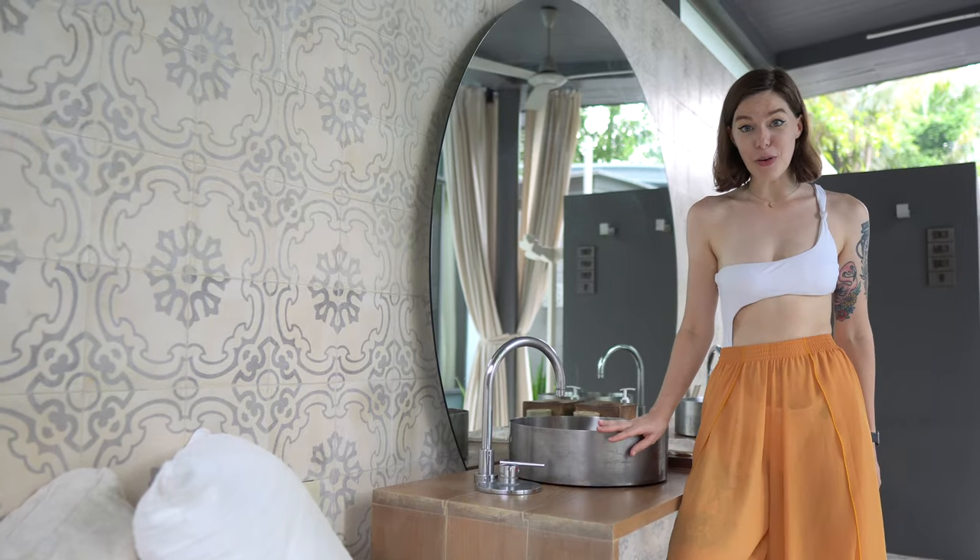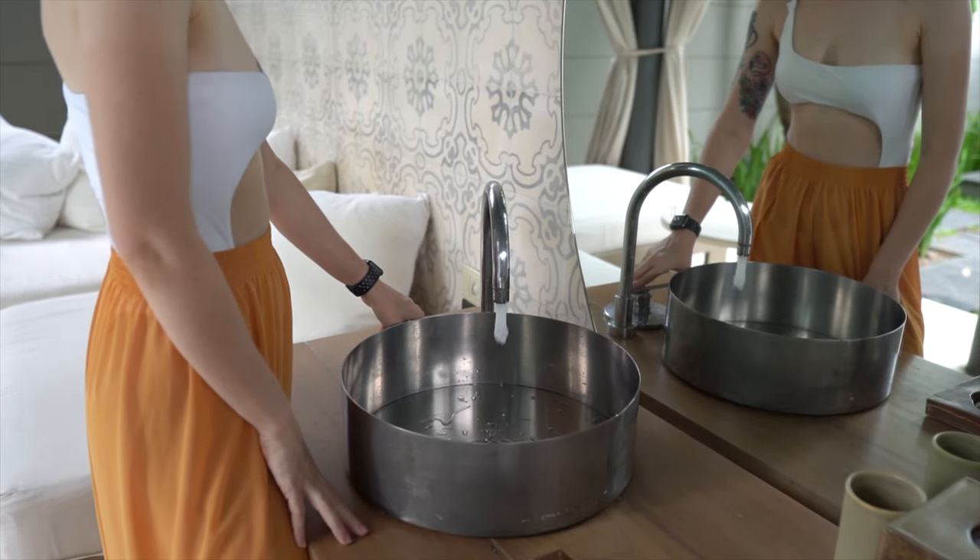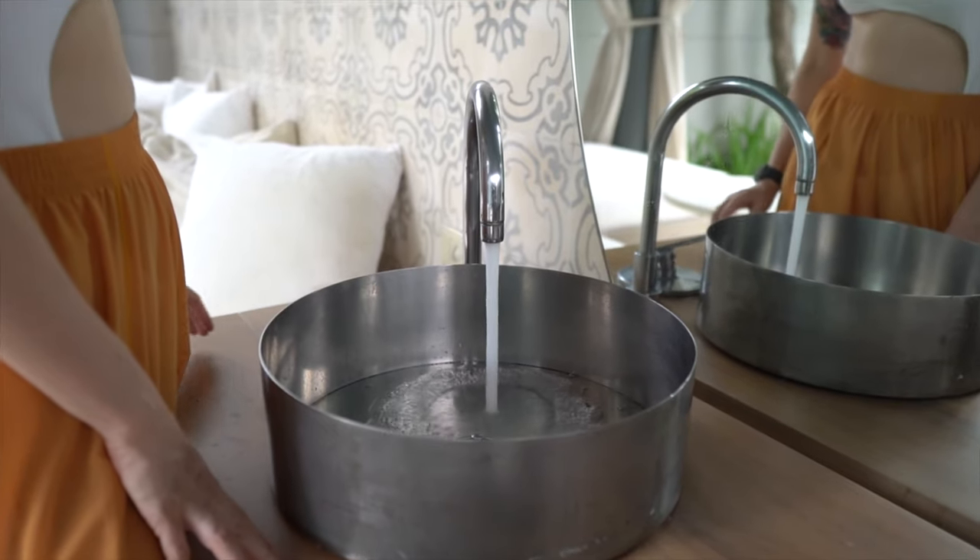And we've got these really beautiful metal sinks. It's really helpful having two — it means we can both get ready at the same time.